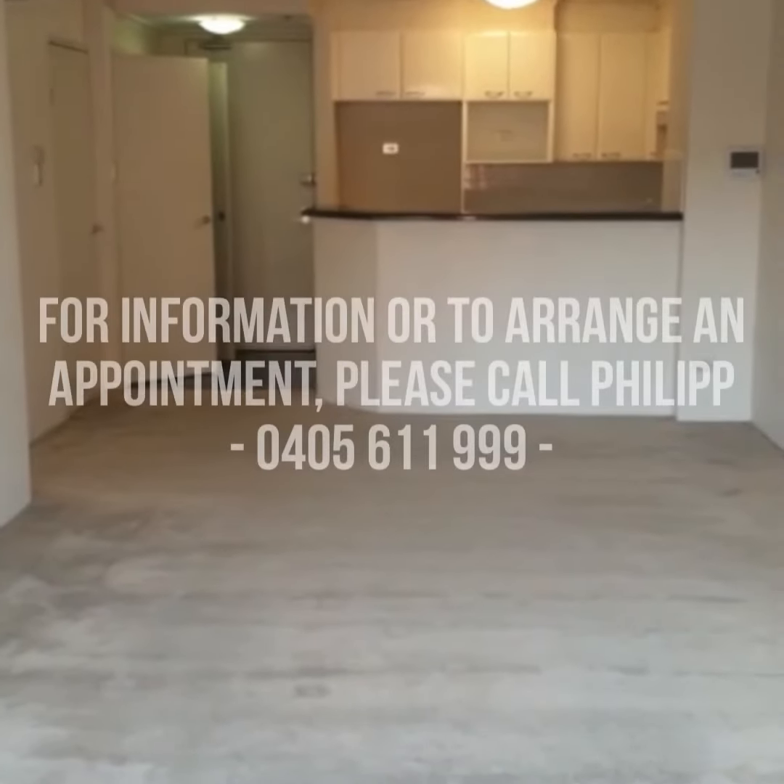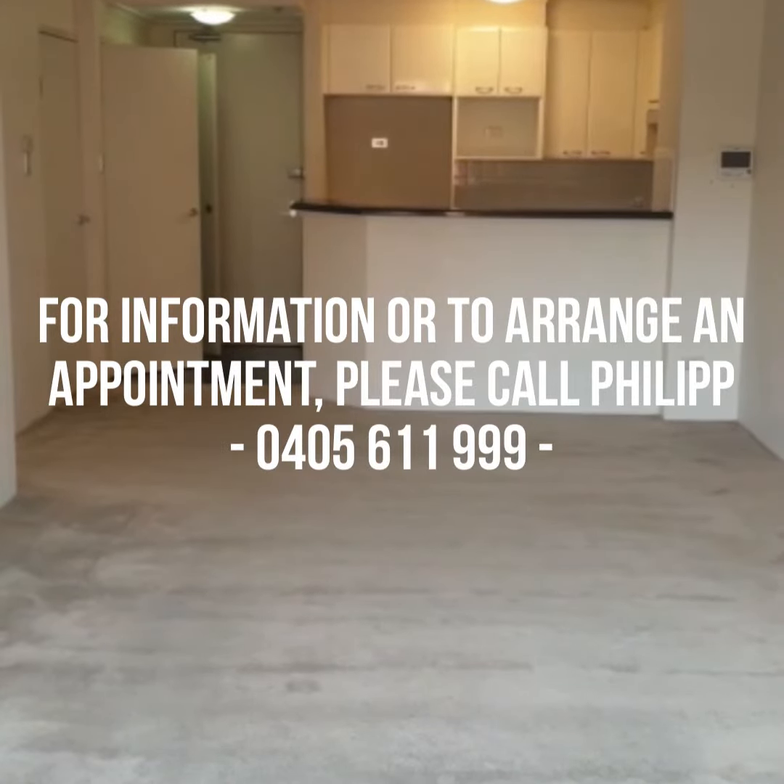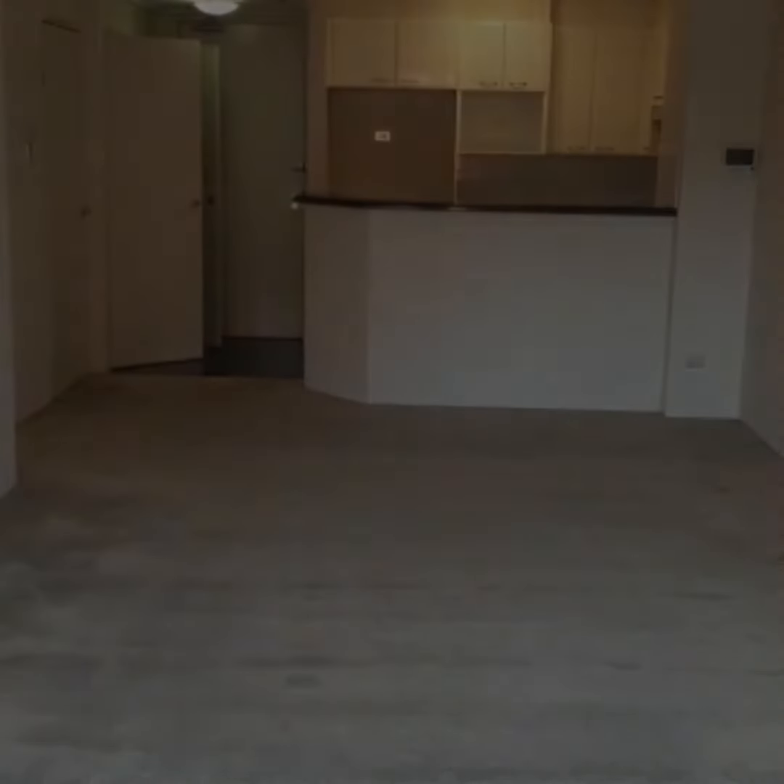If you've got any questions or would like to organize a private appointment, please contact me on 0405 611 999. Thank you.